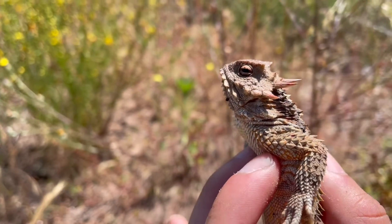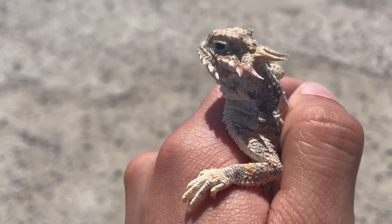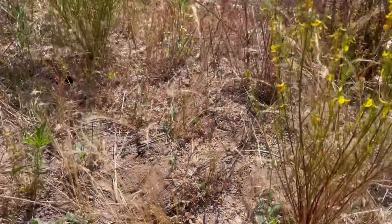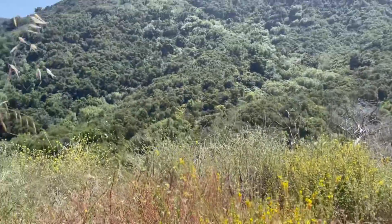So those are the three horned lizards found in Southern California, as well as how you can distinguish them if you come across one. If you like this video, please make sure to like and subscribe, and I'll see you in the next one. Bye-bye.